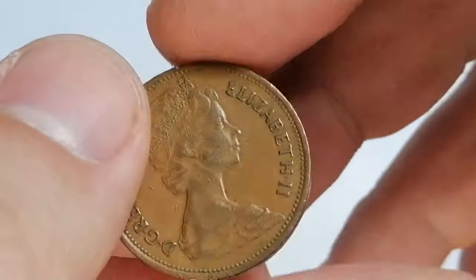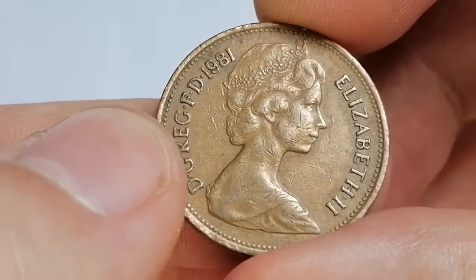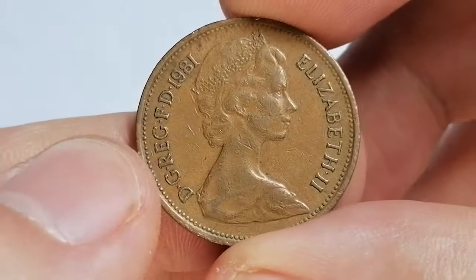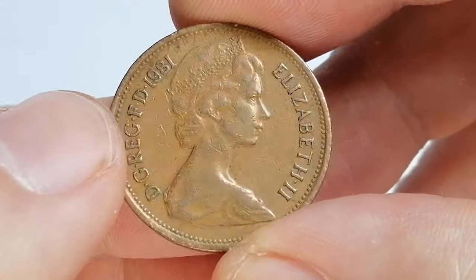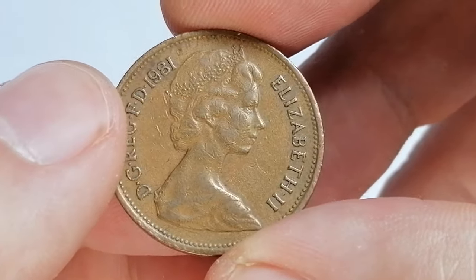It has a weight of 7.12 grams and a diameter of 25.91 millimeters. Its bronze composition gives the coin its distinctive appearance, which has remained popular among collectors.